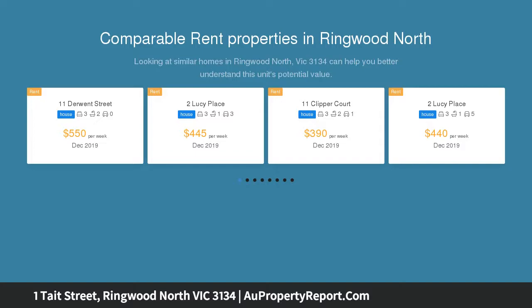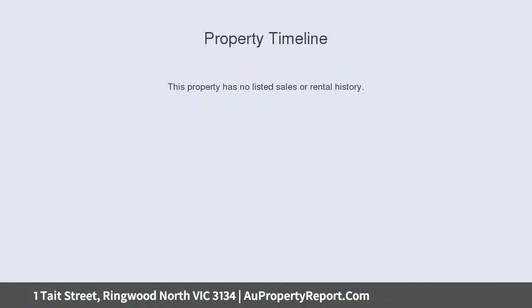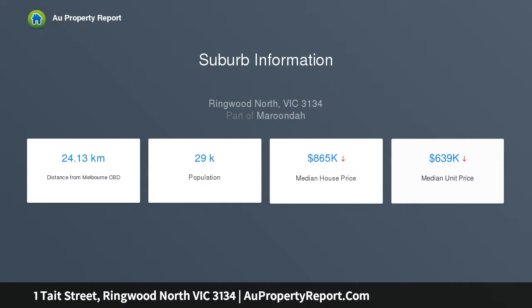This pristine original residence supplies desirable low-maintenance living in a tightly-held pocket that reaches the best of Ringwood and Ringwood North within minutes. Framed by beautifully established gardens, its brick exterior fronts a home of warmth and comfort, where fresh paint and lashings of natural sunlight fill every room.